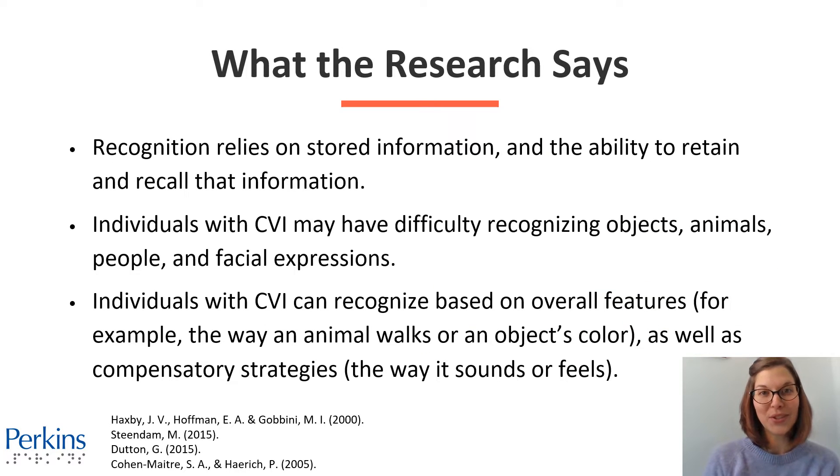Here's what the research has told us so far about visual recognition for individuals with CVI. Recognition relies on stored information and the ability to retain and recall that information. Individuals with CVI may have difficulty recognizing objects, animals, people, or different facial expressions.